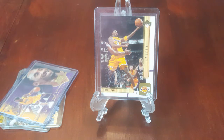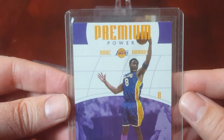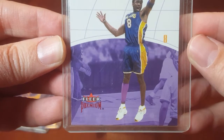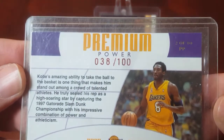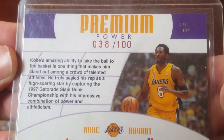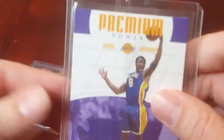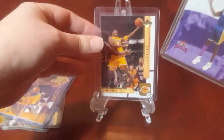Next we have the 2002-2003 Flair Premium Power, the Ruby version. You can see the foil is ruby red and it is serial number 38 out of 100. This is one that didn't have a lot of comps. I'm asking $150 for that.